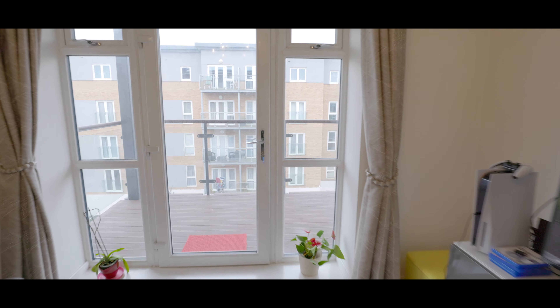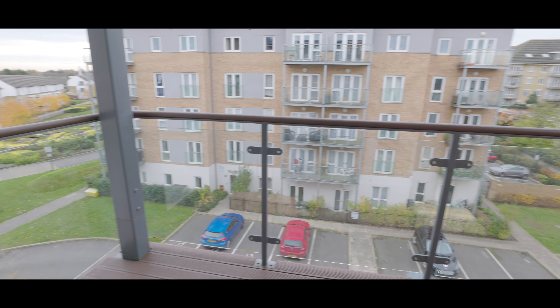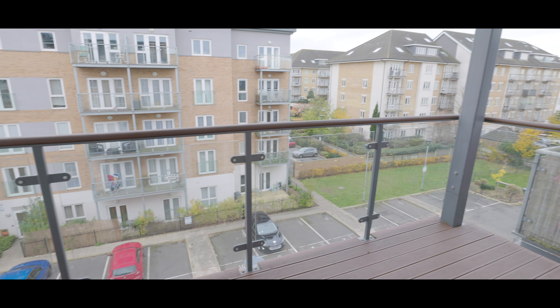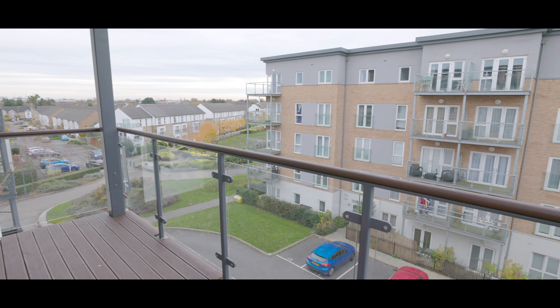Through the rear patio door we're onto a large balcony opening out to three aspects, with plenty of space for additional furniture. If you'd like to arrange a viewing, please contact the West Drayton office today to make a reservation.